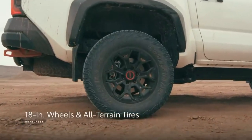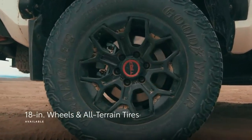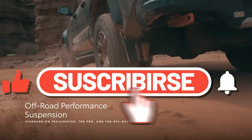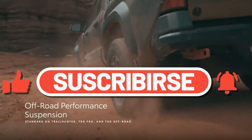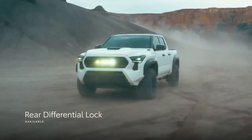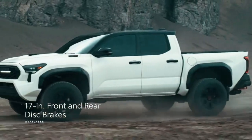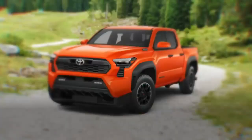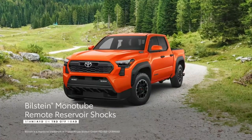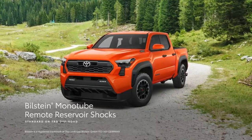Both TRD Pro and Trail Hunter feature 18-inch wheels wrapped in 33-inch tires, as well as a lifted suspension that's one inch higher in the front and 0.5 inches higher in the rear for impressive approach, departure, and break-over angles. Tacoma's off-road grades also include rear differential lock capability and available 17-inch front and rear disc brakes. Meanwhile, TRD Off-Road remains a fixture in Tacoma's lineup, featuring Bilstein monotube remote reservoir shocks for enhanced off-road capability.